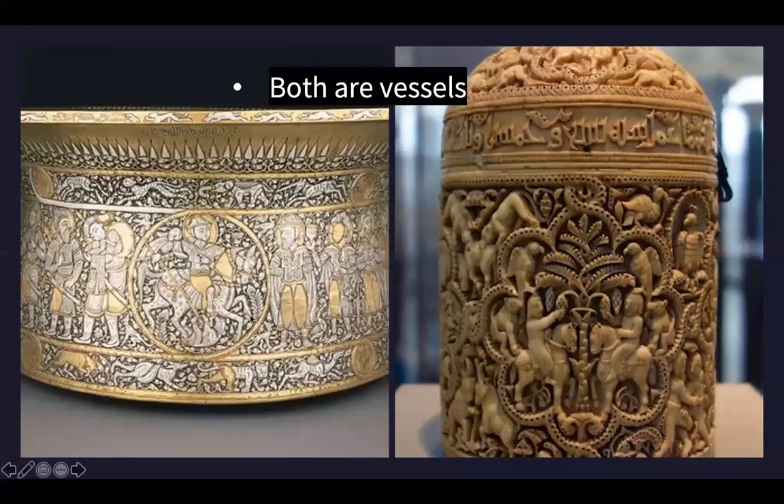They're both vessels. The basin was later used to baptize French royalty - that was a later function - whereas the Pyxis of Almugira actually held fragrances. It is carved into ivory, so the fragrances could easily be smelled as they came out through the negative spaces.